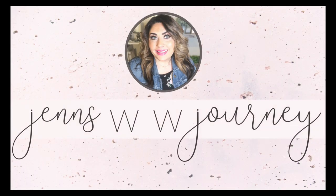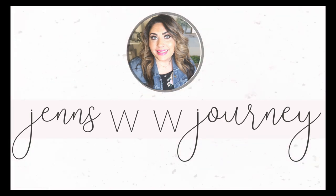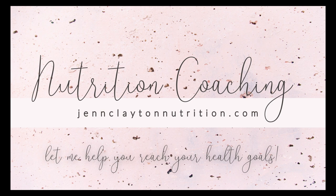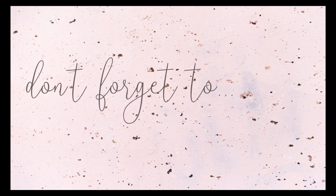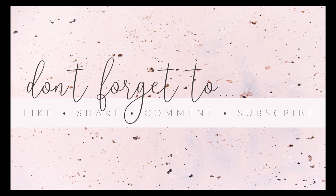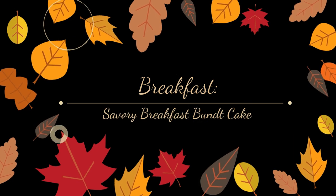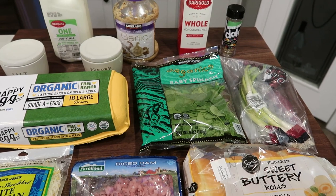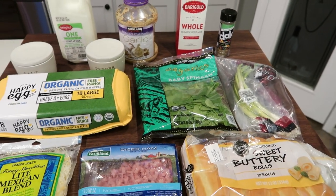Thank you guys so much for hanging out with me today and let's jump into this week's WW meal prep. For breakfast this week I'm making savory breakfast bundt cake.